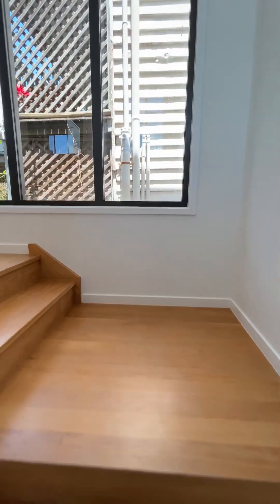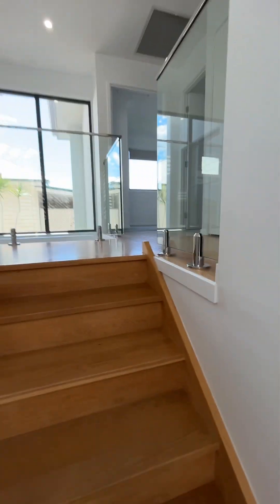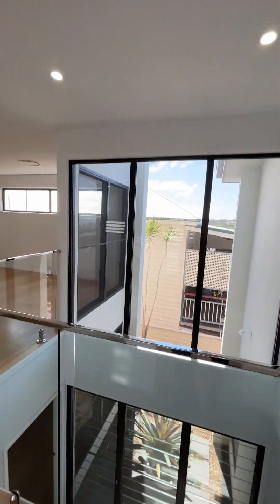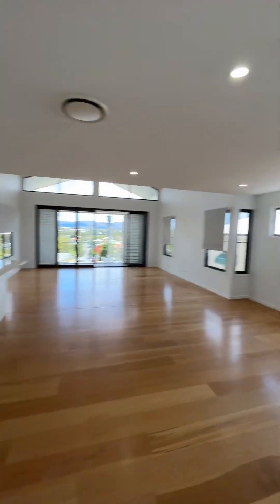Big storage under the stairs. And then upstairs, we've got the master bedroom and another bedroom which could be used as an office. This really cool middle part of the house has got this void which looks down below, and then this big open-plan lounge and dining.